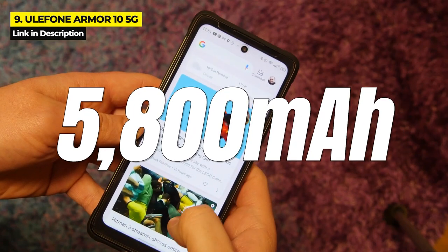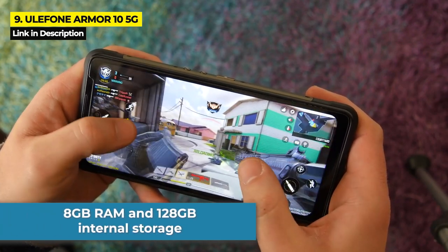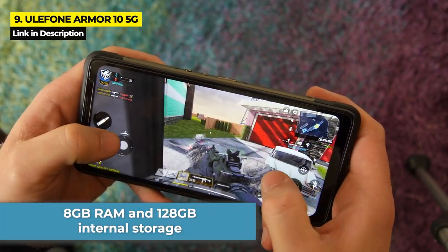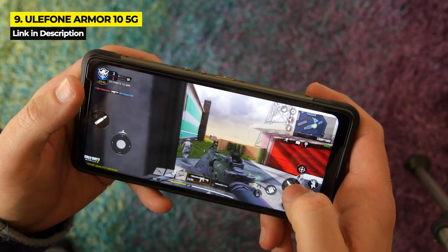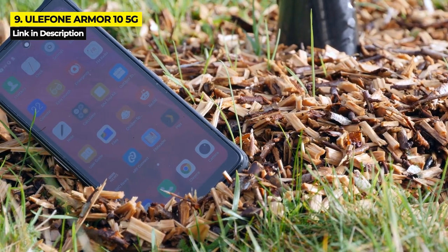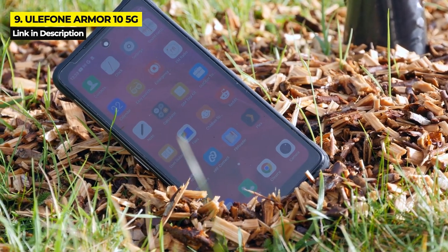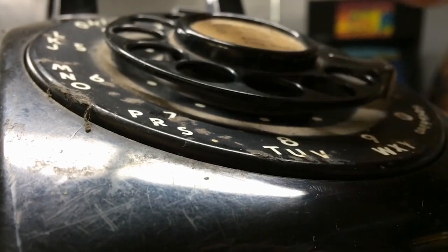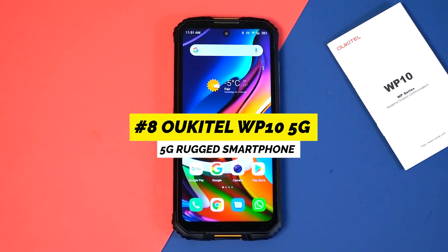The Armor 10 5G has a decent battery life of 5,800 milliampere hours and a decent camera. It also has 8 gigabytes of RAM and 128 gigabytes of internal storage, which isn't all that impressive — especially at $500 on Amazon and AliExpress. If you're a big fan of lightweight phones and unobstructed bezels, this phone might not be 100% perfect for you, but keep watching because I've got plenty more awesome phones on the way.